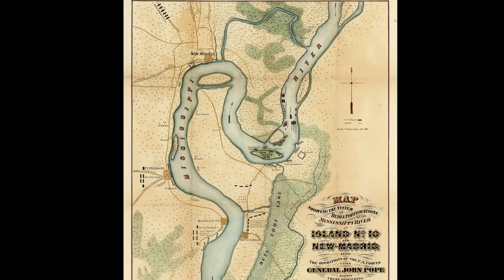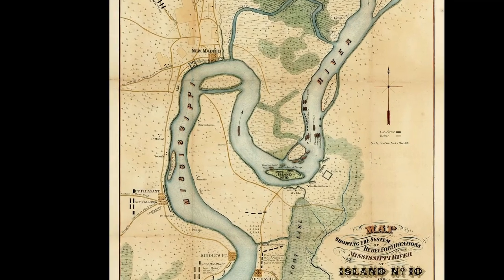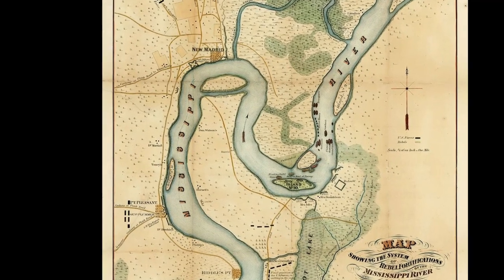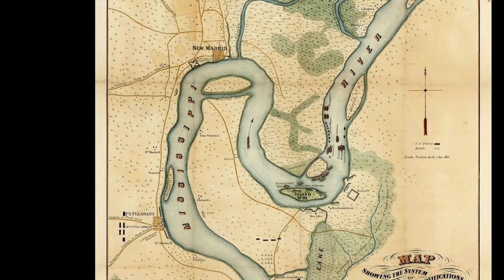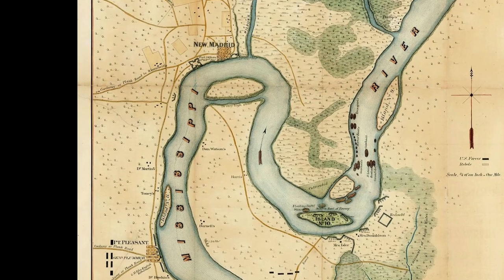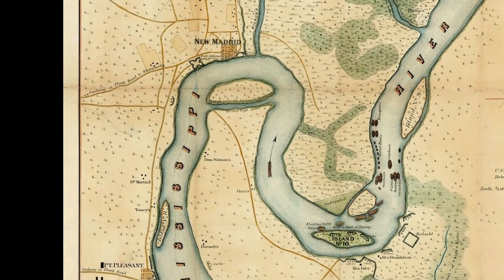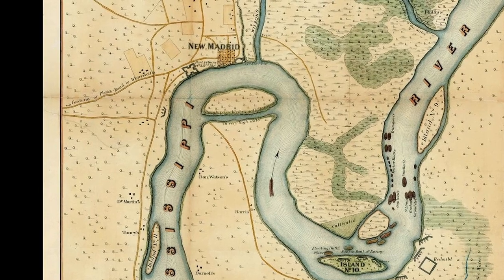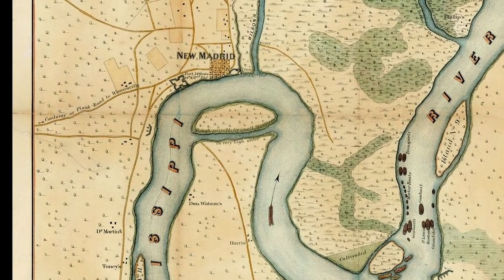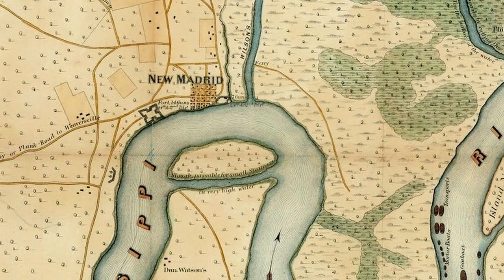Not only did the S-shaped Madrid bend in the river give advantage to the occupying army, the Mississippi River was also experiencing spring flooding, making most of the surrounding land on both sides impassable swampland, which provided a natural defense, hindering any land attacks from the Yankees. Using slave labor, they quickly built Fort Thompson and Fort Bankhead near New Madrid with artillery guns on both sides of the river.